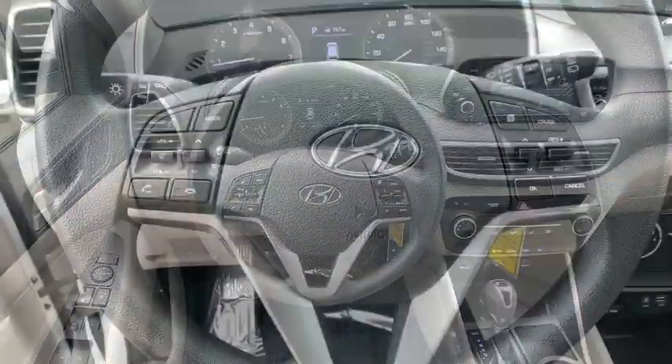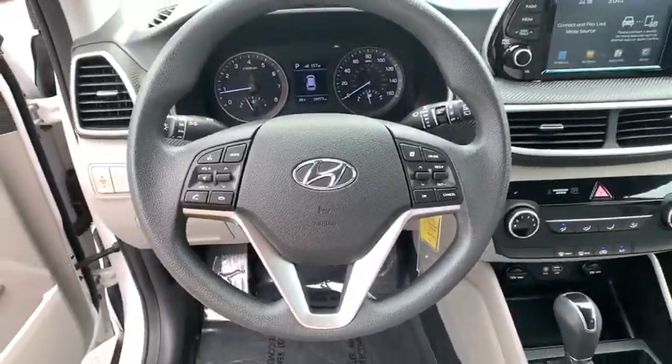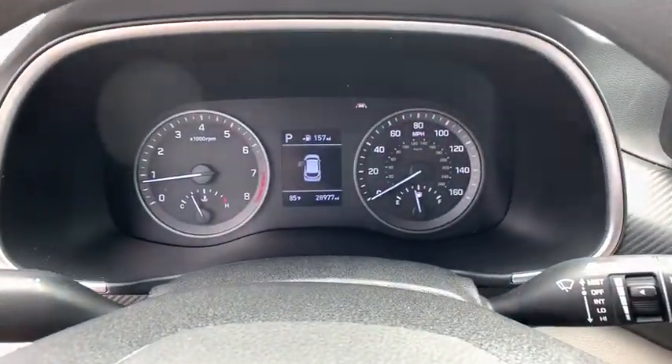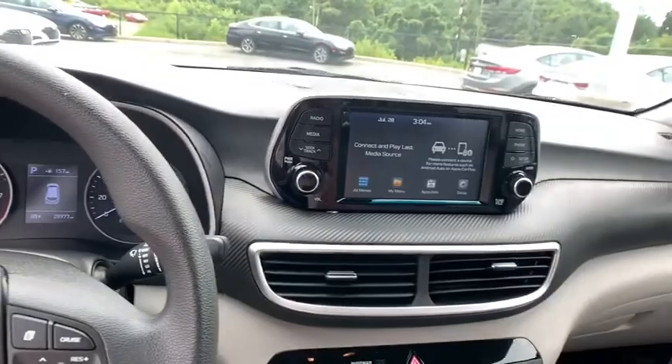Power windows, electronic stability control, security system, trip computer, panic alarm, overhead console, brake assist, remote keyless entry, tachometer, driver vanity mirror, rear window wiper.